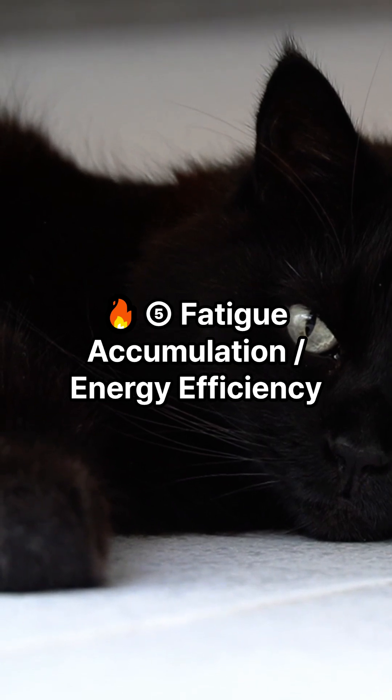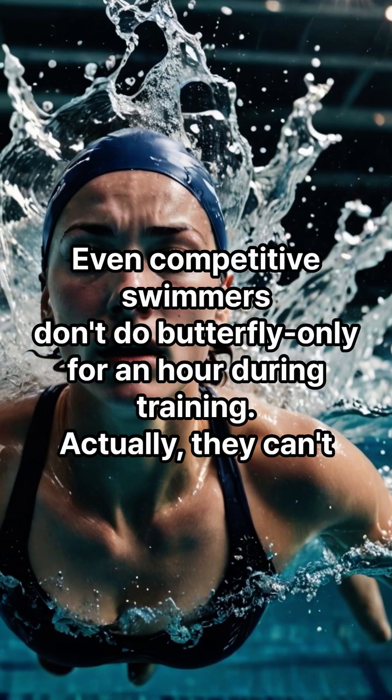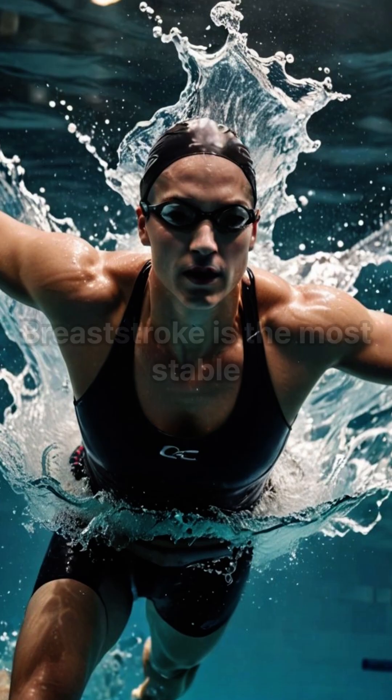After finishing butterfly, your arms won't lift — you can't even squeeze the shampoo bottle in the shower. Criterion five: fatigue accumulation and energy efficiency. Butterfly is max power, max fatigue. Even competitive swimmers don't do butterfly only for a full hour during training — actually, they simply can't.